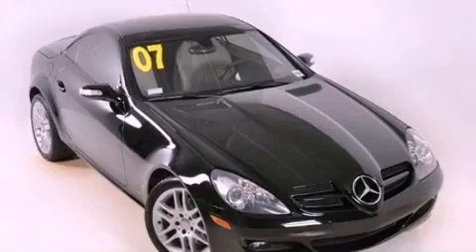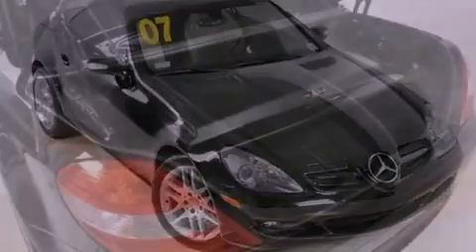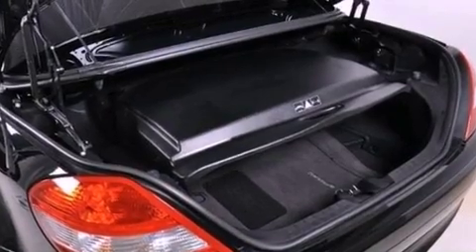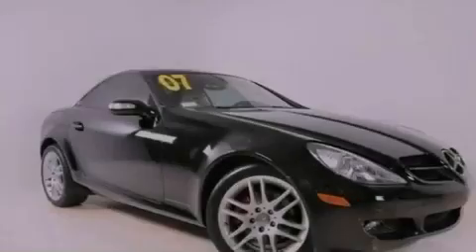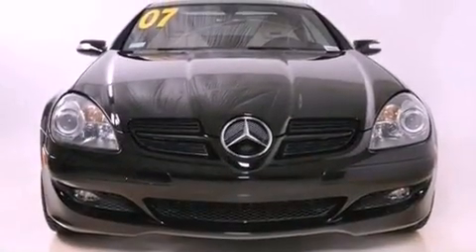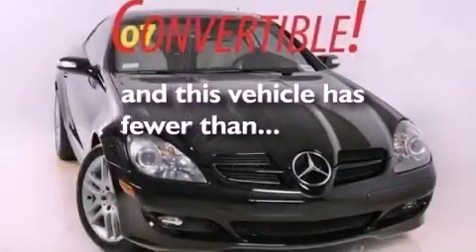The following features are also included: cruise control, heated side view mirrors, a rear window defroster, a CD player, leather seats, performance tires, an engine immobilizer theft deterrent system, disc brakes with an anti-lock braking system, a keyless entry system, and this vehicle has fewer than 53,000 miles on the odometer.